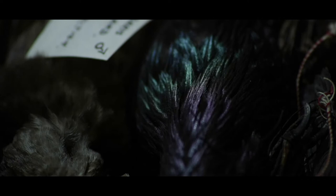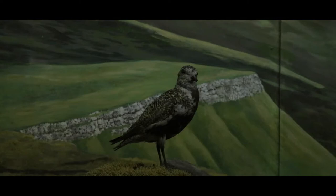In a time of rapid environmental change through climate change and habitat loss, I believe that taxidermy specimens and their dioramas will become more important than ever in terms of documenting what was once there.